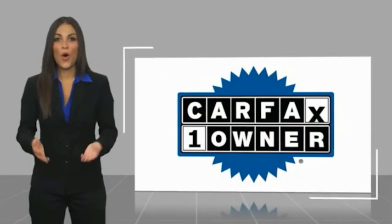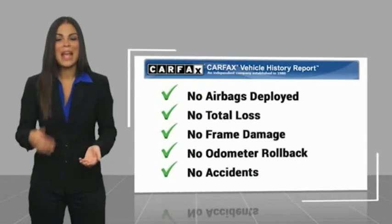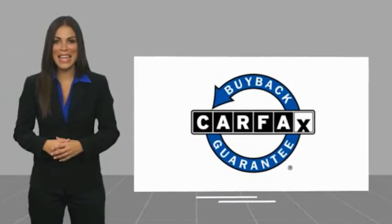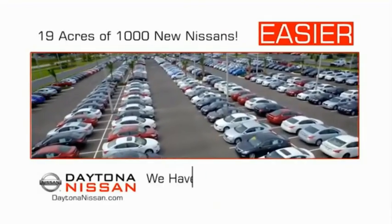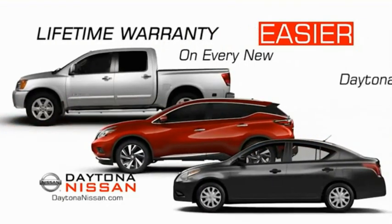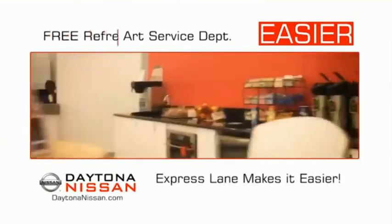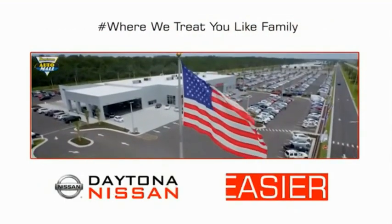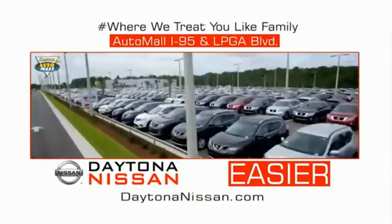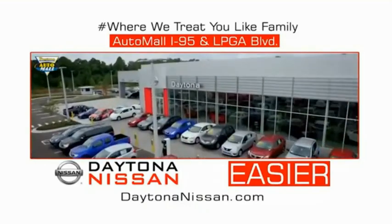This is a one-owner vehicle with a Carfax Vehicle History Report. Be sure to find a complimentary copy of this report online or contact the dealership. This vehicle qualifies for the Carfax buyback guarantee. Available at Daytona Nissan.